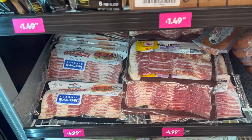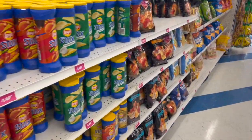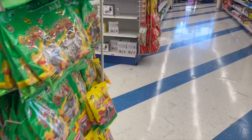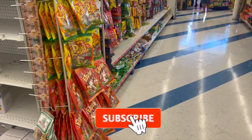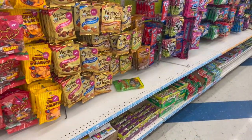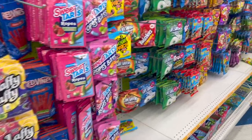Well guys, that is everything new that I'm seeing at my local 99 Cent Only Store. I hope you guys are having a fabulous, blessed day. Thank you so much for taking the time to watch my videos. Remember to like, subscribe, and hit that notification bell so you never miss an episode. Don't forget to enter those amazing giveaways - I'll link those at the end of the video. You guys stay blessed, bye!